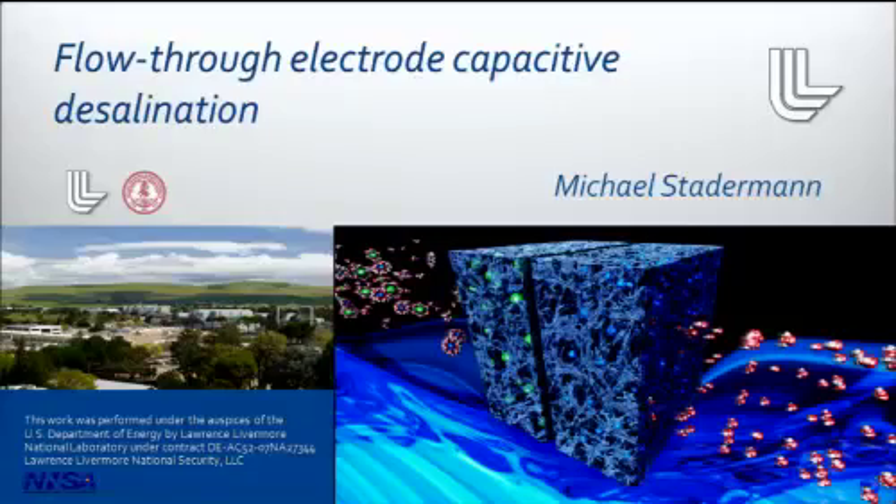Hello, my name is Michael Staderman. I'm here today to tell you about a novel desalination technology that we've developed here at the Lawrence Livermore National Laboratory that we call flow-through electrode capacitive desalination.